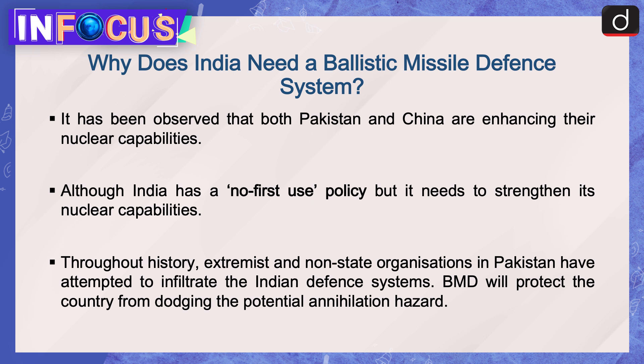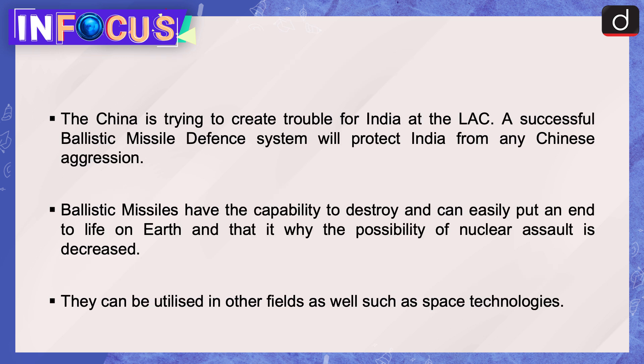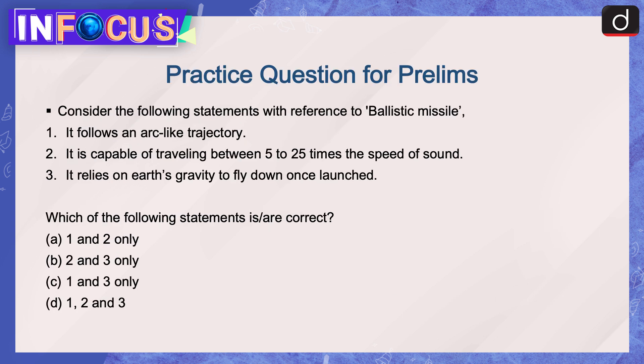China is trying to create trouble for India at the LAC, and a successful ballistic missile defense system will protect India from any Chinese aggression. Ballistic missiles have the capability to destroy and can easily put an end to life on earth, which is why the possibility of nuclear assault is decreased by maintaining such deterrents. They can also be utilized in other fields such as space technology.